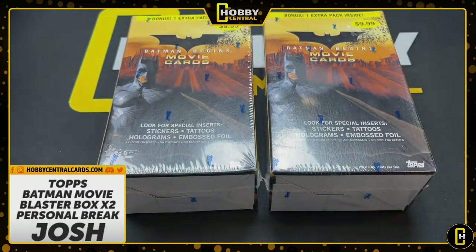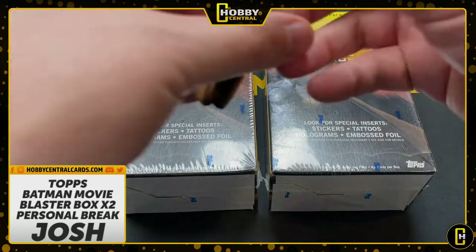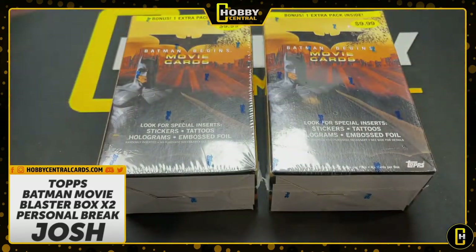Josh, these are your cards. We're going to break these open. Check out the website for all kinds of stuff — personal breaks, sealed product. If you're into Pokemon, we got you. We do a live stream every week where we put packs out; you can buy them and we open them for you. But right now, it's Batman.